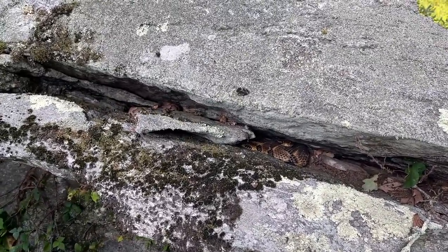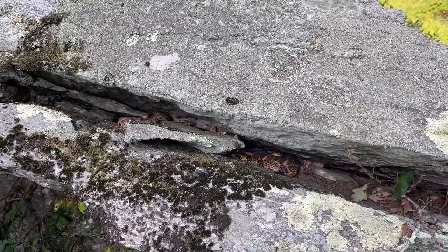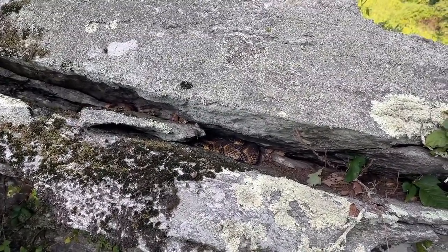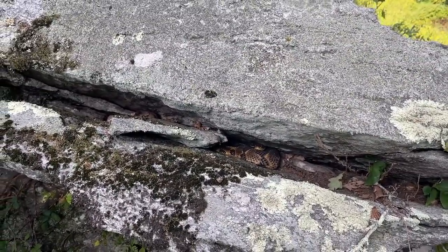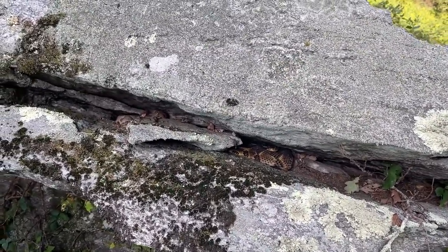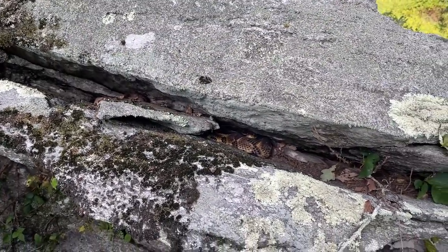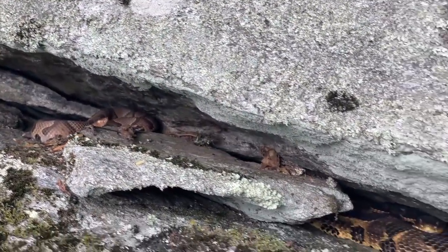That's what we came all this way for, and walked all these many miles today to see — vipers doing their thing. We're going to leave them exactly like that. The rattlesnake gave us a little buzz, so we're going to back off and leave them to it, trying to disturb them as minimally as possible. Beautiful timber rattlesnake hanging out with a Copperhead here in the North Carolina mountains.